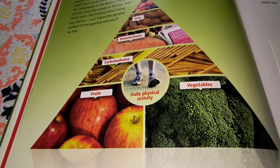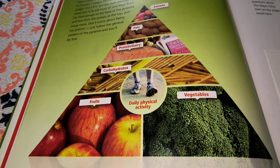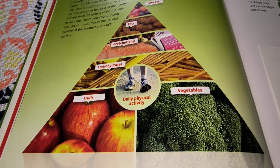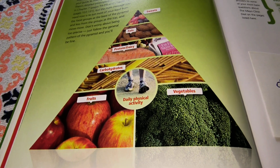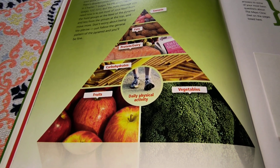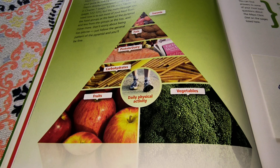Good morning, this is Grandma Freeman, and I am continuing with the Mayo Clinic Diet. I'm at the end of week three, and I have lost some weight, and I feel better about that and about myself.